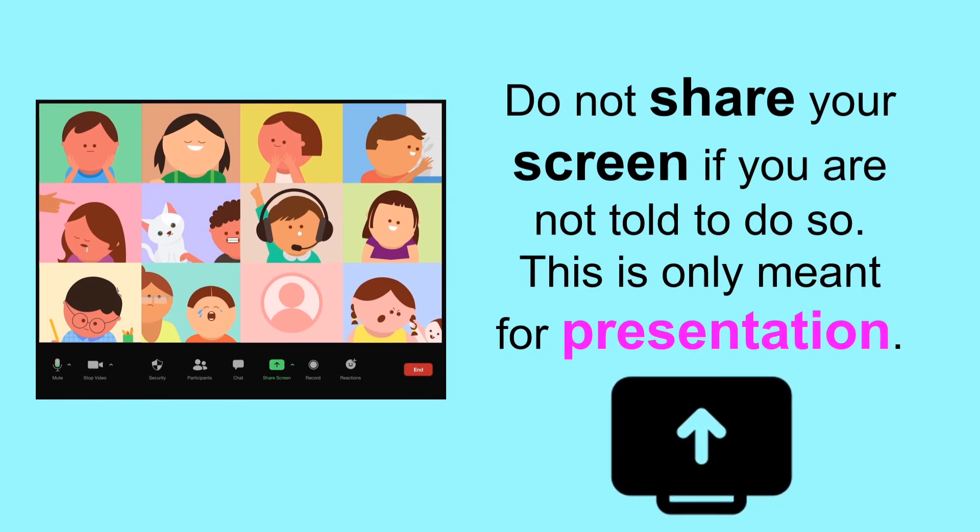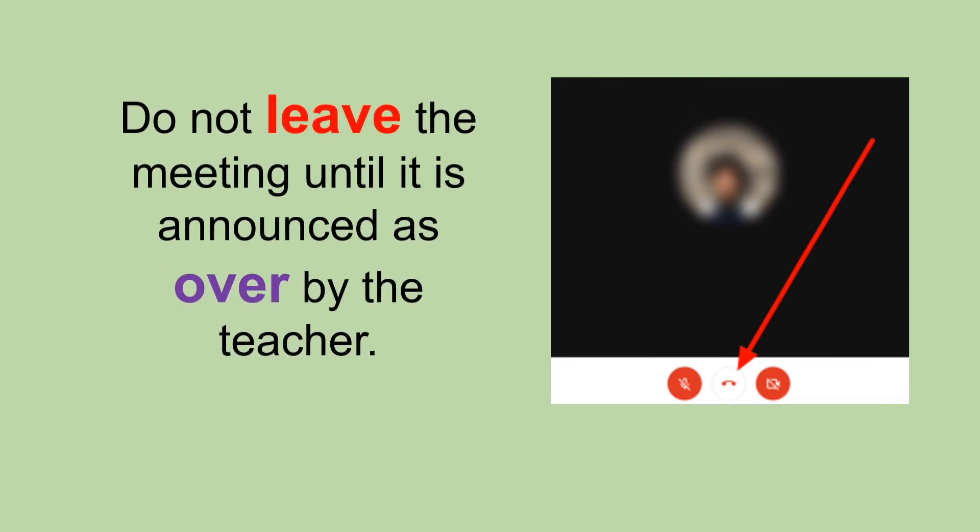Screen sharing is only meant for a presentation. Do not leave the meeting until it is announced as over by the teacher.